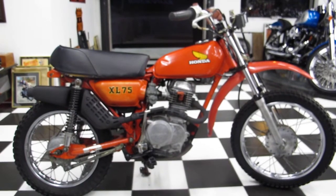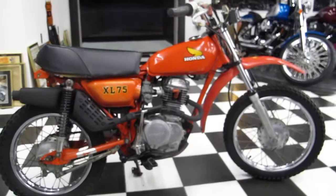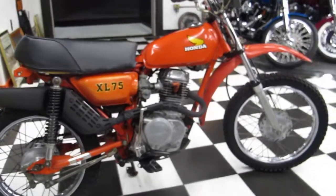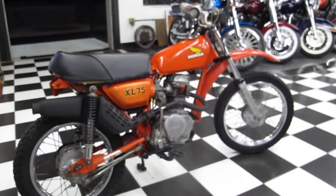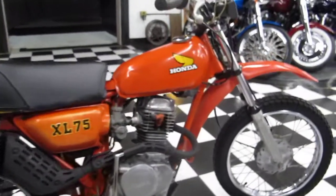This is Ken Kaplan reporting live from Kaplan Cycles, and here we have a beautiful Honda 1977 XL75. It's a barn find, and we're selling it as is. It does not run, but the bike looks to be in good condition.